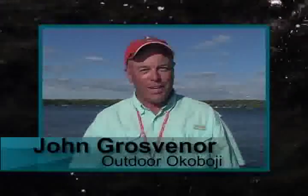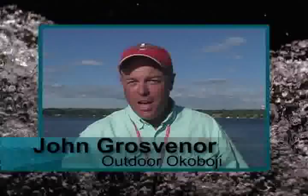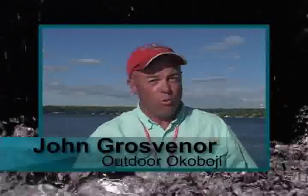Up next on Outdoor Okoboji, we'll be fishing with Walleye Pro Eric Naig on Westlake Okoboji. Eric's got some tips on how to put walleyes and other fish in a boat. I can't wait to hear them. Stay tuned — Outdoor Okoboji is next.